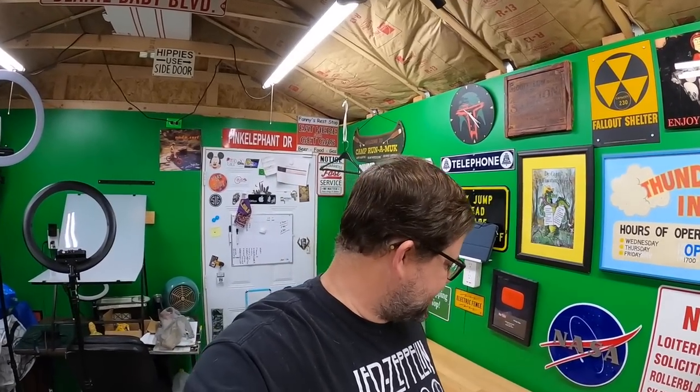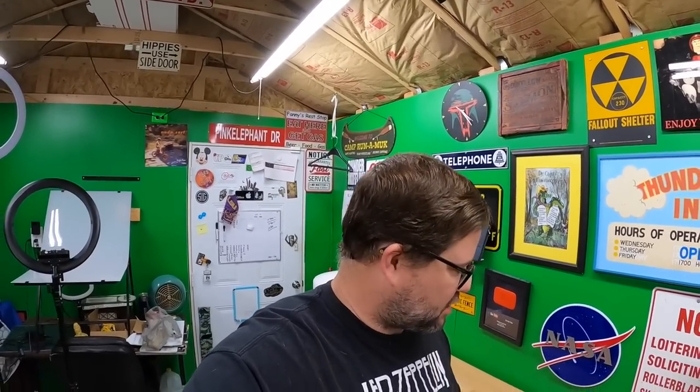Good afternoon everyone, welcome back to the shed. I'm Lonnie and it is Sunday afternoon — kind of late, about 3:48. I decided to come out to the shed and do a little work, pull a few more orders, maybe list a thing or two. Later on I have a fantasy baseball draft, which I'm not a huge baseball fan but I've played the past couple years — I'm not very good at it.